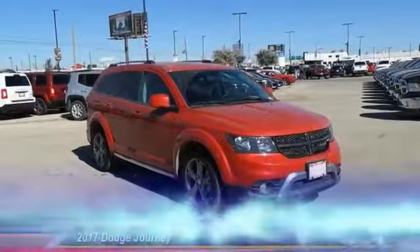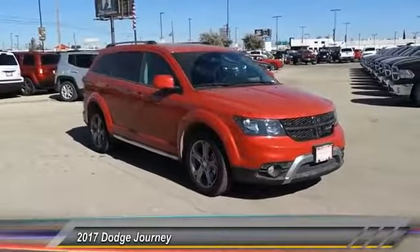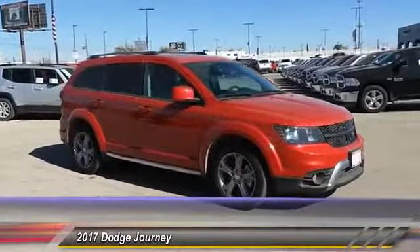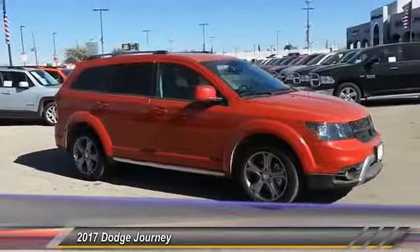The 2017 Dodge Journey combines the practicality of an SUV with the comfort of a car, all while boasting a style all its own.